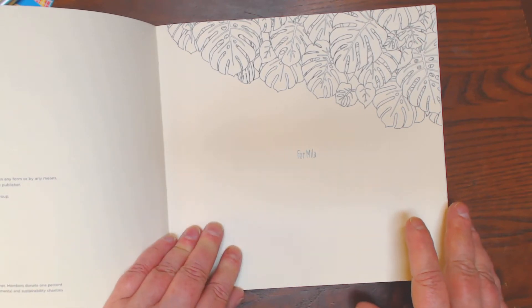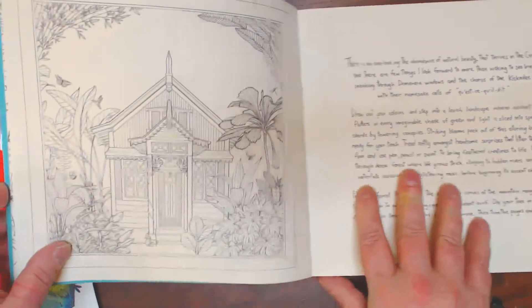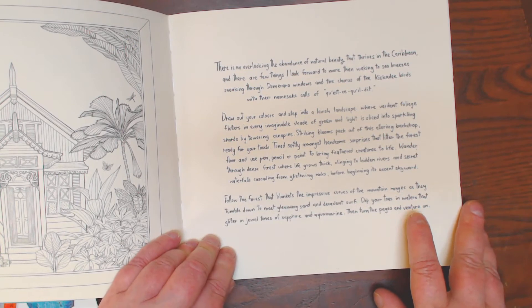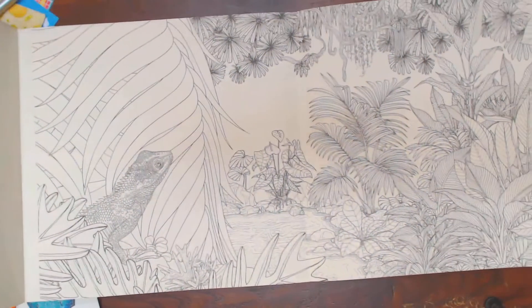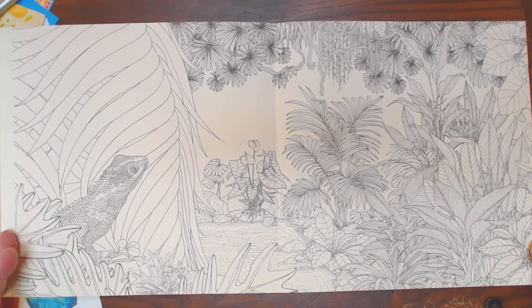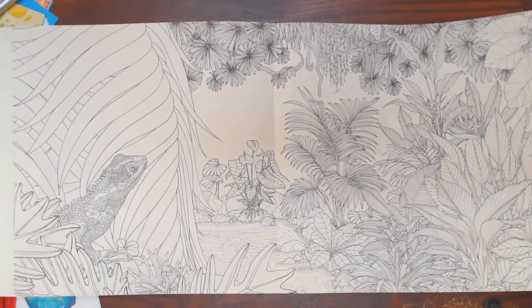She's got a dedication page for Mila — I'm assuming that's a personal dedication. Here's her little Caribbean island house. On this side she gives you a little bit of a story on how she feels about her island life. And then there's a lot of these two-page pull-outs. It doesn't go into the gutter and the image itself doesn't go into the perforation either. So it's really, really a well-done, well-thought-out book.